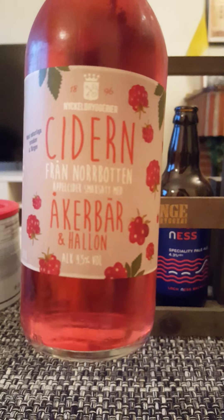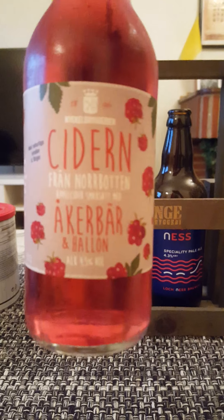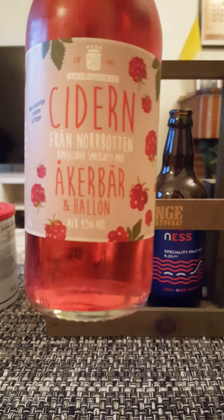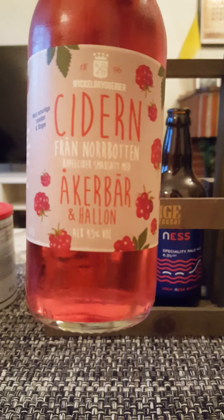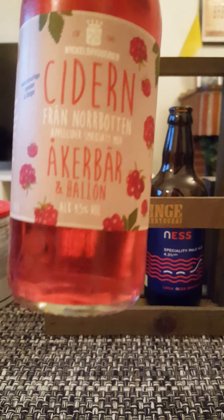Under their series Seydon from Norrbotten — the cider from Norrbotten, which is a region far up north. This is their apple cider flavored with arctic raspberries and raspberries. Okobar, which is arctic raspberries — I've never even tried or heard of that. And Hallon is raspberries.